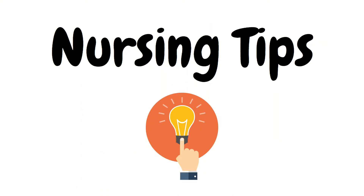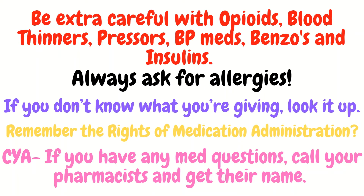Before going over the meds, I want to cover some basic nursing tips regarding medications. The first tip is to be extra careful with opioids, blood thinners, pressors, blood pressure medications, benzos, and insulin. Although we need to be safe with every medication, these tend to be the medications you can really hurt someone with if you are not careful.